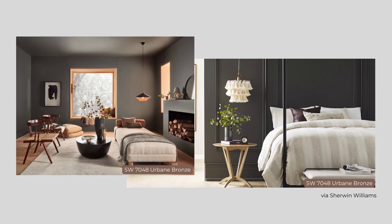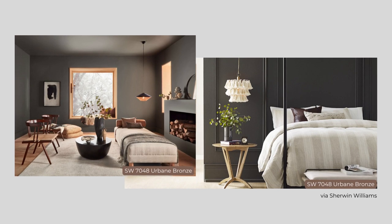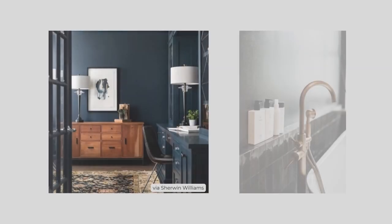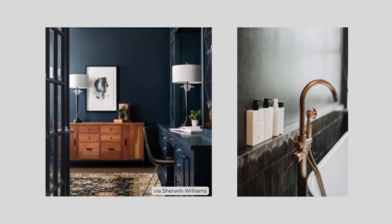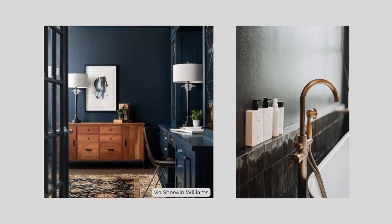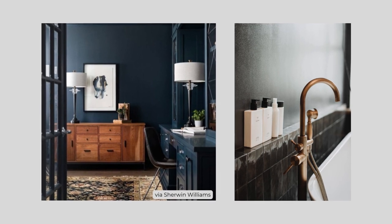Dark colors recede, so walls and ceilings painted in darker shades will seem further away. This has the added benefit of allowing lighter objects to move to the foreground. Set against this darker background, you can enhance the look of lighter pieces and materials like woods and metals.